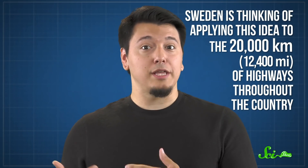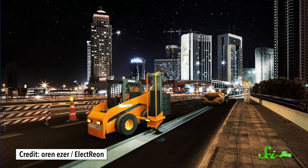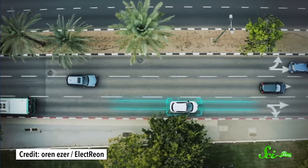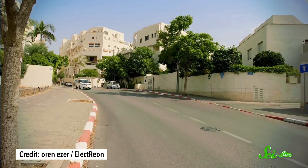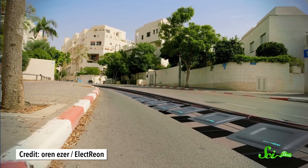Sweden is thinking of applying this idea to 20,000 kilometers of highways throughout the country. But this method isn't the only way to do this — other companies are testing wireless charging roads. For example, an Israeli company called Electreon has successfully created a driving track studded with copper coils connected to the electrical grid. When an electric vehicle outfitted with copper plates passes over them, the interaction between the two electromagnetic fields generates power to charge the vehicle. In 2019, the company announced it would install this technology on a public road in Sweden. France, the UK, and South Korea are also testing similar tech. One of the biggest concerns people have about electric vehicles is that there aren't enough places to charge their batteries, but if the roads themselves charged cars, that barrier would basically disappear.